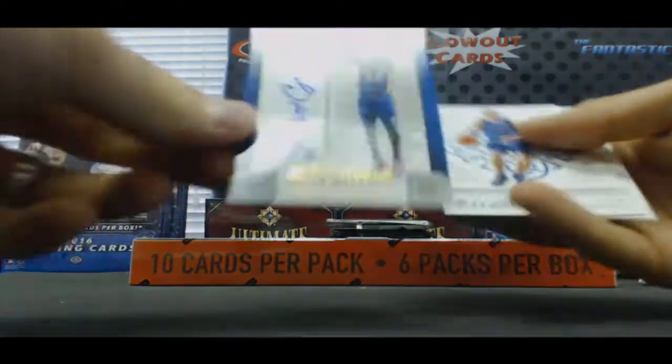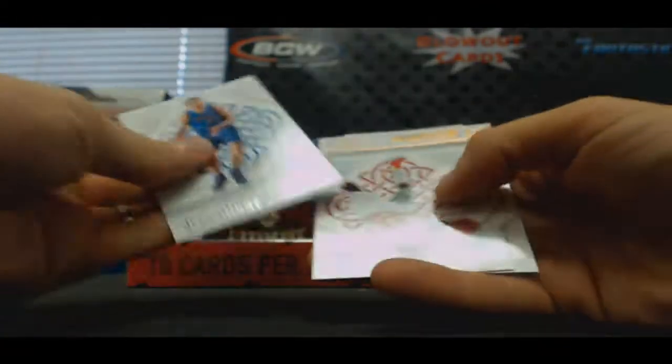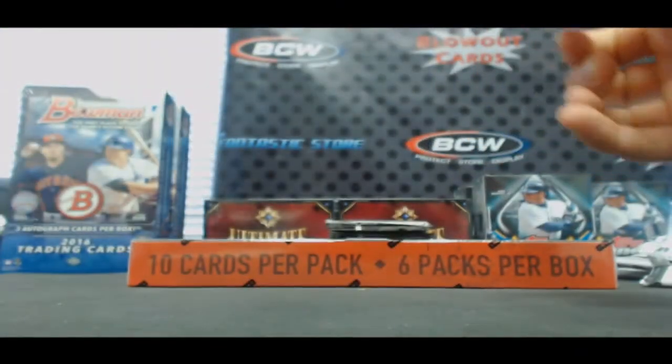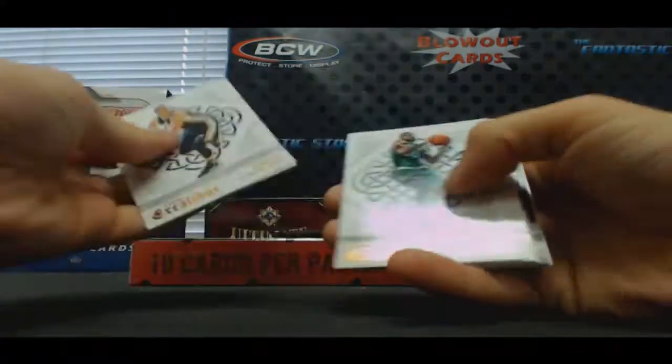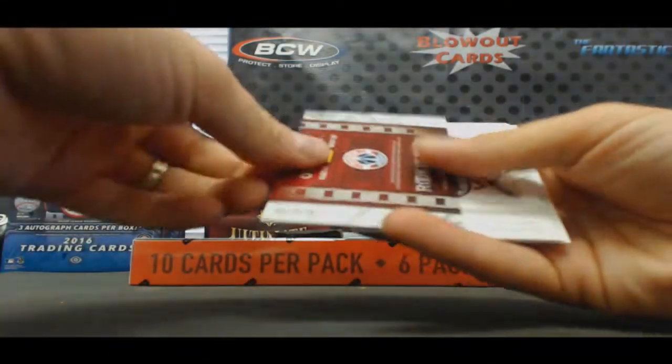Treasured Ink signatures — Robert Covington to 299, that's numbered to 70. Zaza Pachulia. Another hit coming up here, and it's Kelly Oubre.